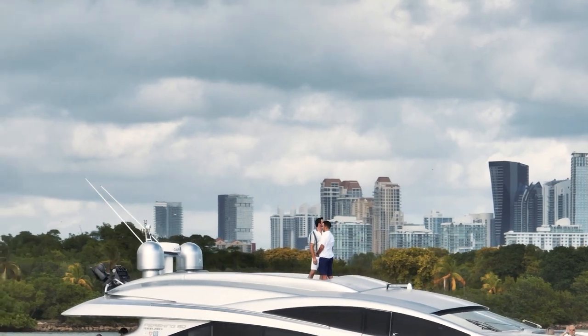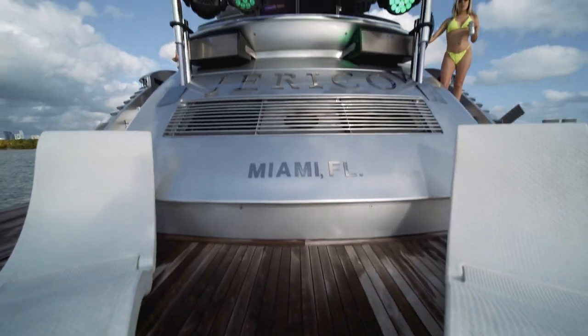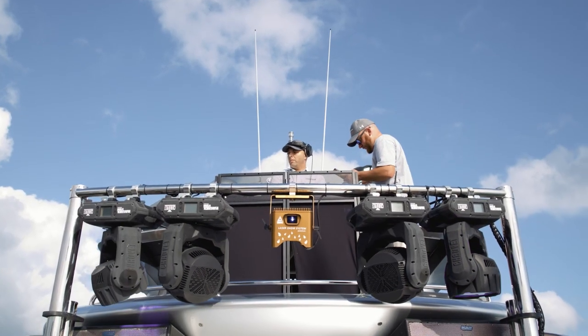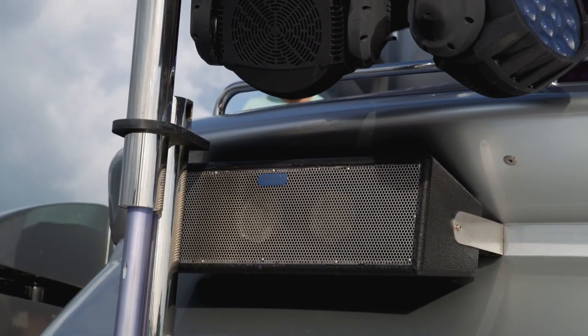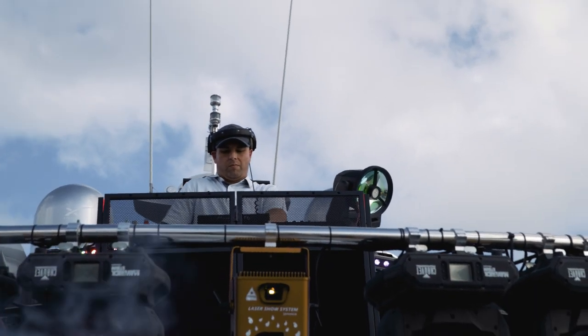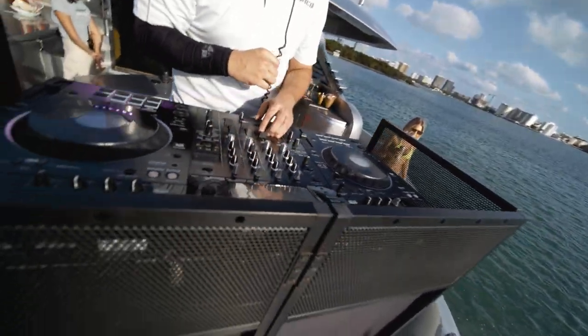I'll let you know a little secret: the same vendors that outfitted Club Space in Miami came here and outfitted the Jericho. The sound system, the lights — we even have smoke machines. I heard they spent over $400,000 on just stereos, lights, and music. Once the sun goes down, you'll see — the sun goes down and the party starts. And that is Miami. You know what you're getting with the Jericho.